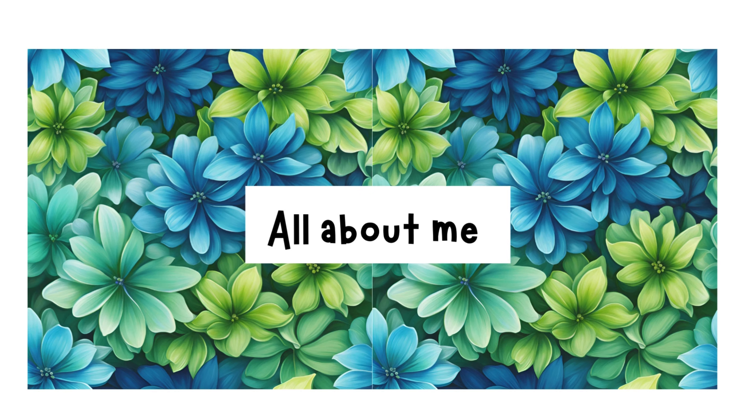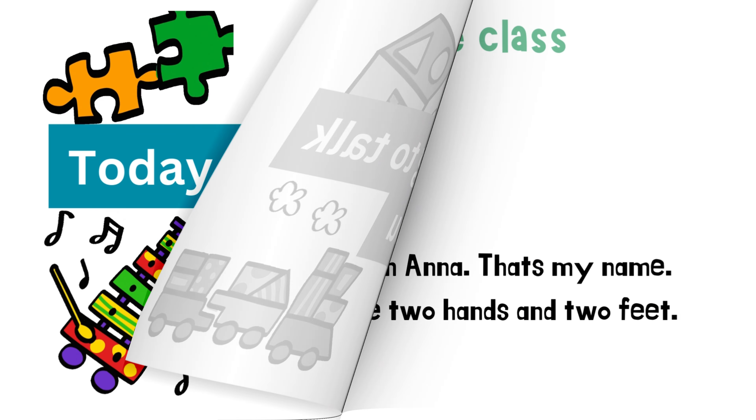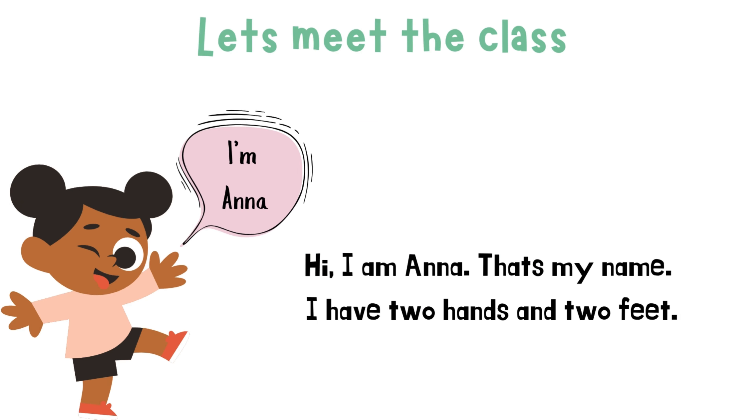All About Me. Today, we are going to talk all about you. Let's meet the class.